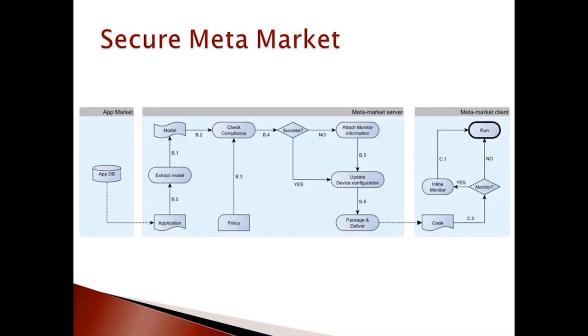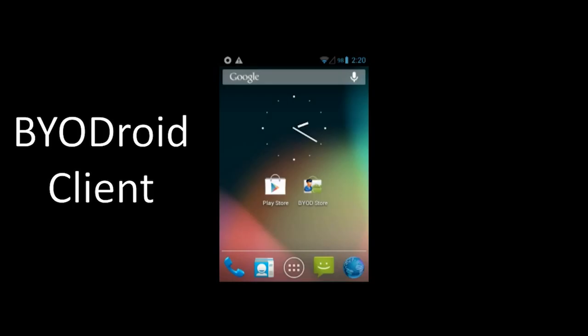The secure metamarket architecture consists of two elements: the secure metamarket client and the secure metamarket server. The client is installed on the device upon registration. The server is responsible for keeping the configuration of the registered devices and mediates the access to other markets, only permitting the installation of policy-compliant applications.